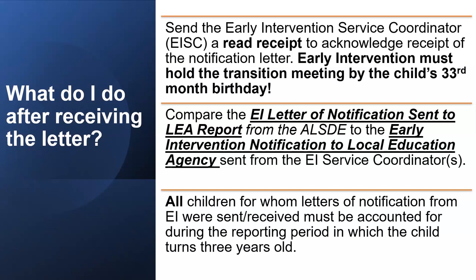Compare the EI letter of notification sent to LEA report from the ALSDE to the Early Intervention notification to local education agencies sent from the EI service coordinators. All children for whom letters of notification from EI were sent or received must be accounted for during the reporting period in which the child turns 3 years old.